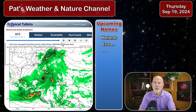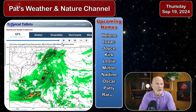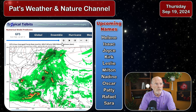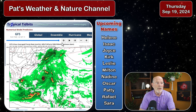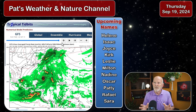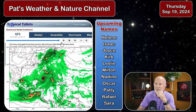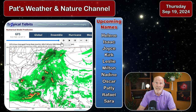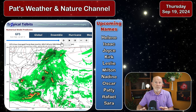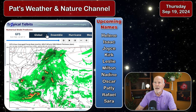Here's the list of names. Helene's the next name on the list, followed by Isaac and Joyce, Kirk, Leslie, Milton, Nadine, Oscar, Patty, Raphael, Sarah. I'm not expecting all these to develop in the next couple of days, but there's the list. We're going to start seeing some more of these storms — at times we might see two or three named storms at the same time. Not all affecting the coastal areas, but we're going to have to keep an eye on that.